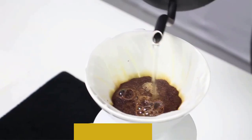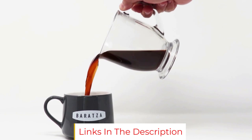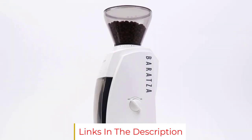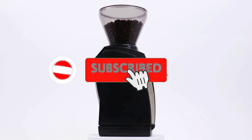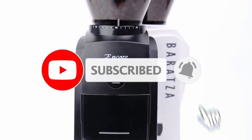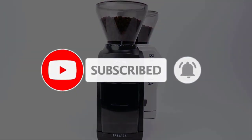The Encore has 40 grind settings, so you can easily adjust to whatever you're looking for. While he acknowledges it can be a little loud, or a touch chatty in his words, Foos says that's to be expected for a grinder made of plastic and designed for the home.